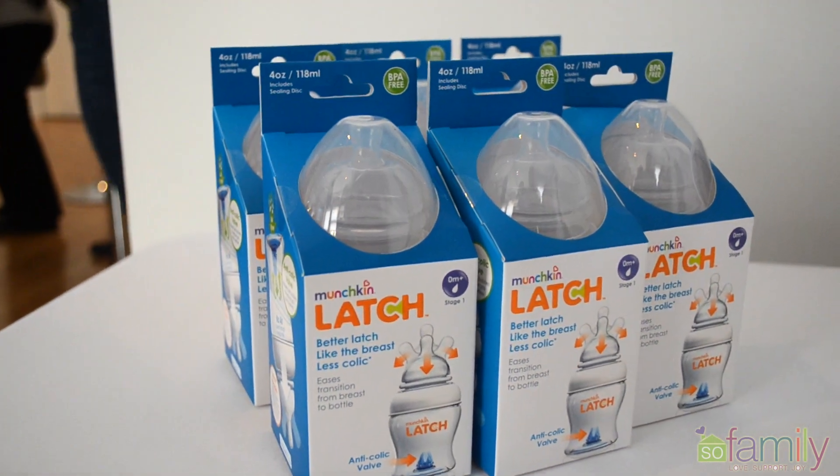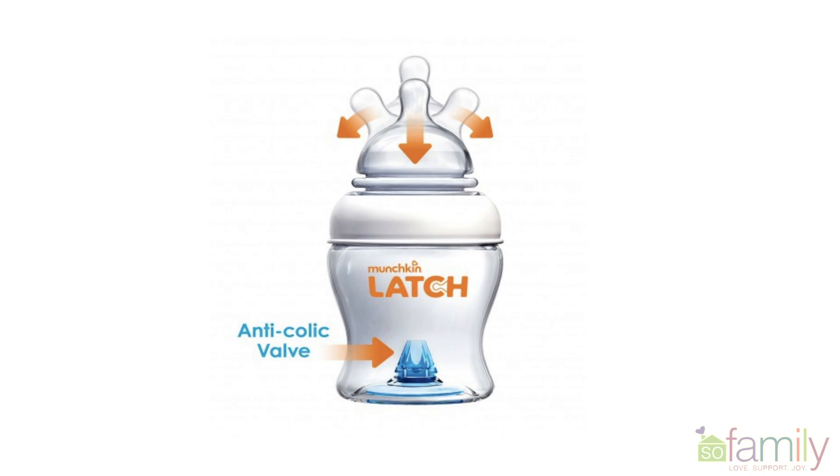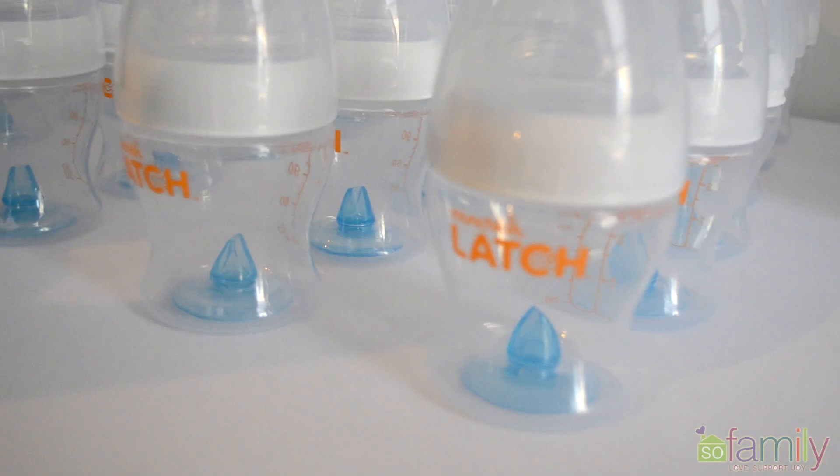The Latch Baby Bottle makes transitioning from breast to bottle easier for baby, with the accordion-like nipple that helps babies get the correct latch.